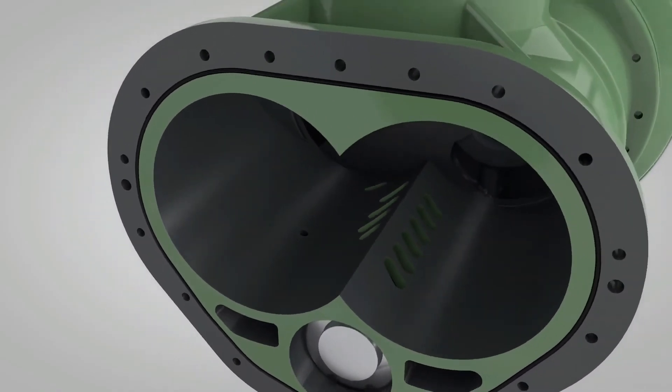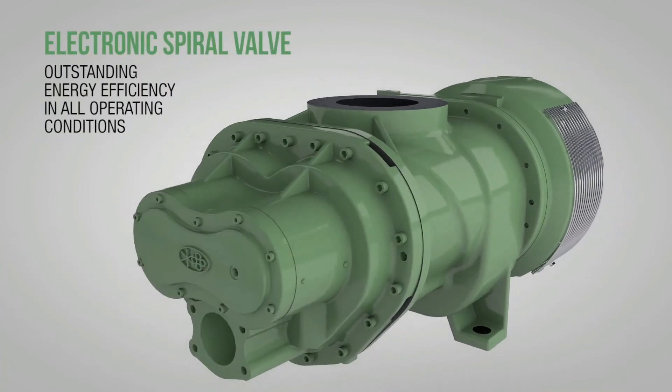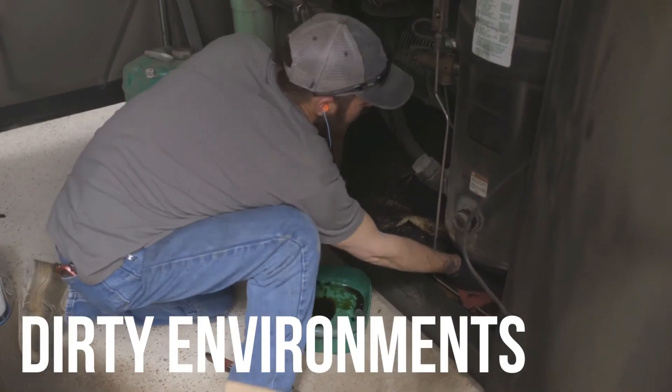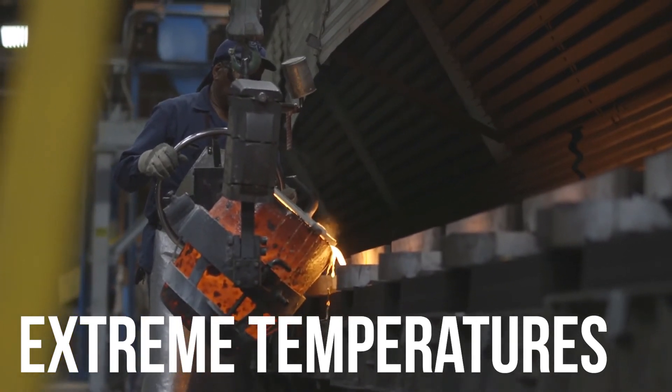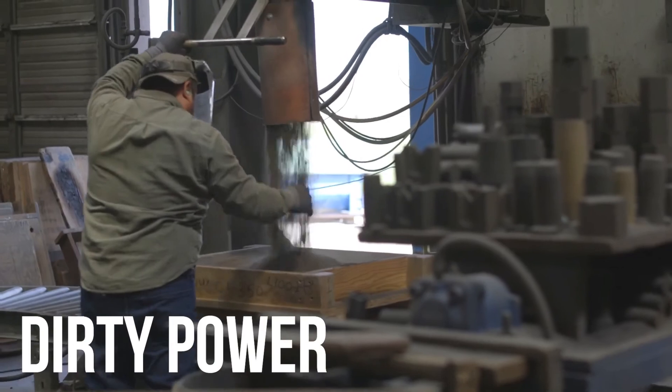Electronic spiral valve technology is engineered to perform in all conditions. The spiral valve is not impacted by high elevation, dirty environments, or extreme temperatures. Plus, fluctuating voltage and dirty power do not impact spiral valve operations.